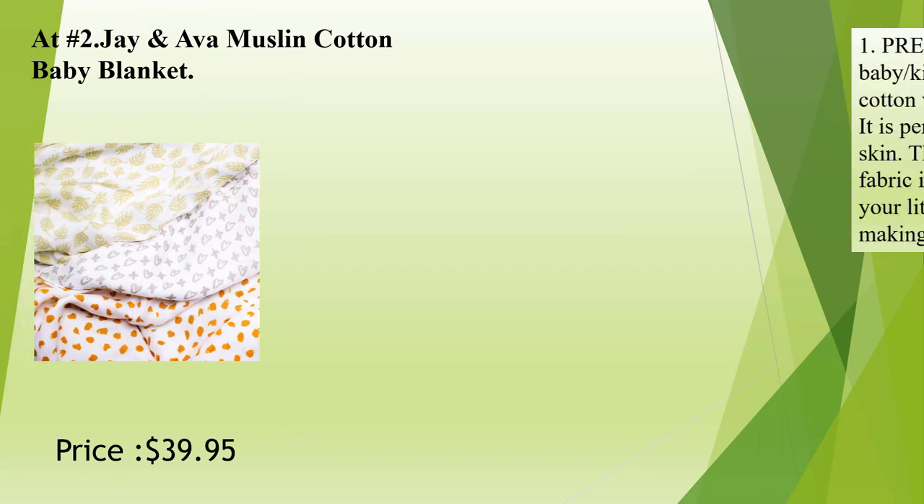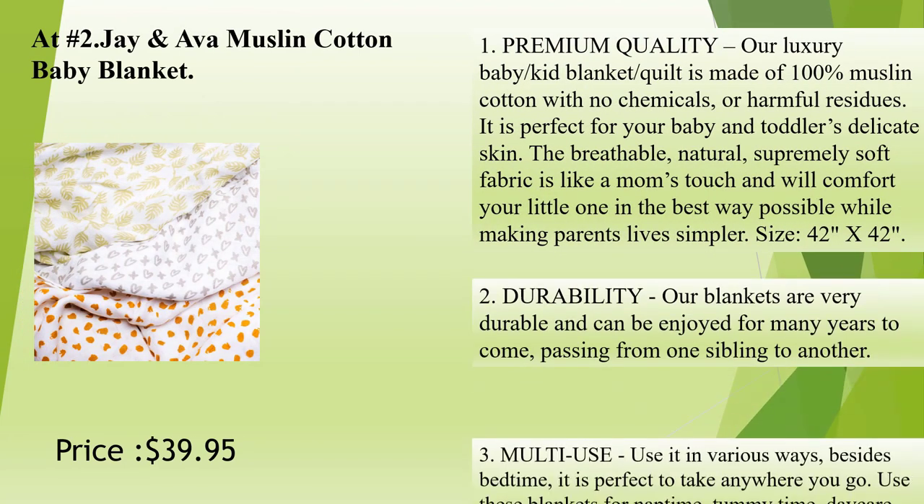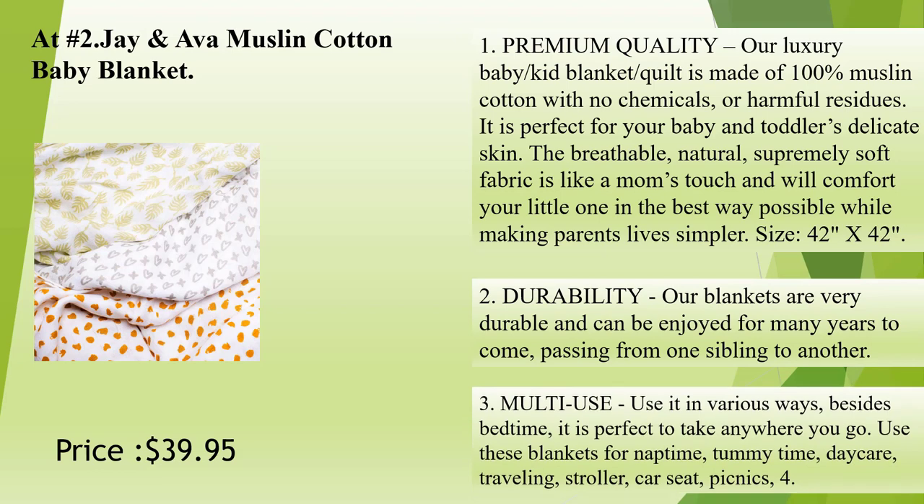At number 2: Jay and Ava Muslin Cotton Baby Blanket. Premium quality luxury baby and kid blanket quilt is made of 100% muslin cotton with no chemicals or harmful residues. It is perfect for your baby and toddler's delicate skin. The breathable, natural, supremely soft fabric is like a mom's touch and will comfort your little one in the best way possible while making parents' lives simpler. Size: 42 x 42.